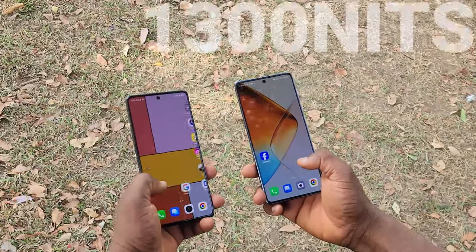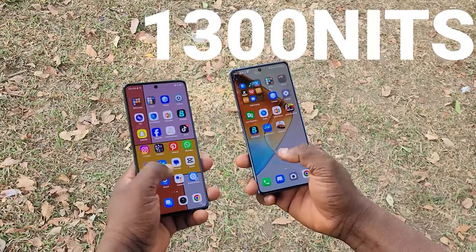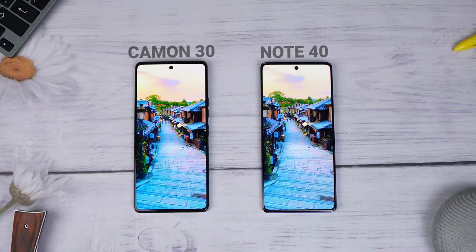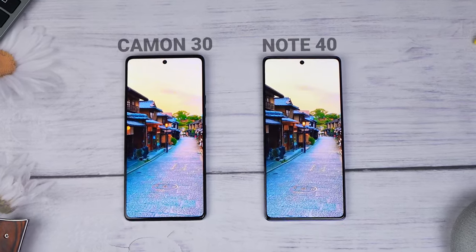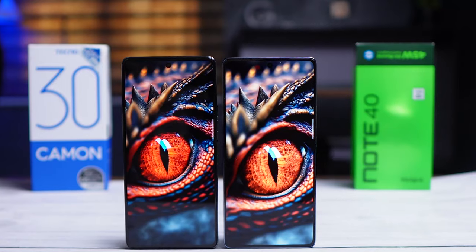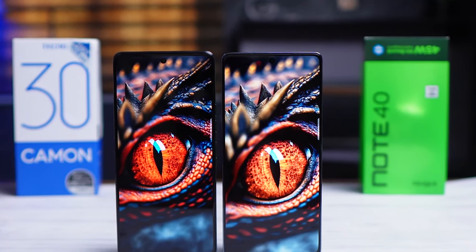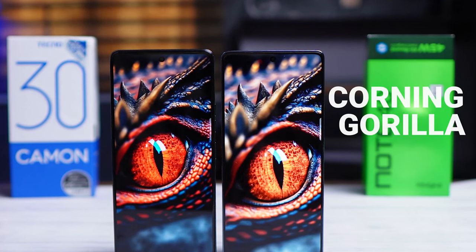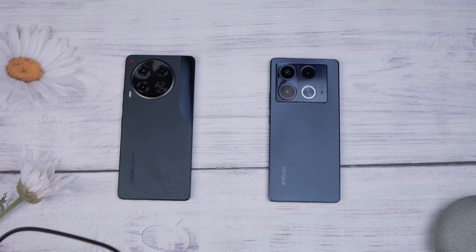Both phones are equally usable outdoors because they have the same 1300 nits of brightness. When you decide to watch videos on these two phones, you'll get the same very sharp and accurate colors. The only difference between the displays is that the Infinix Note 40 comes with Gorilla Glass protection, which you don't get with the Tecno Camon 30. When it comes to display, it's quite close, but the Infinix Note 40 has it for me.